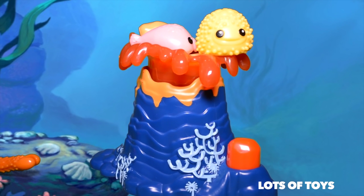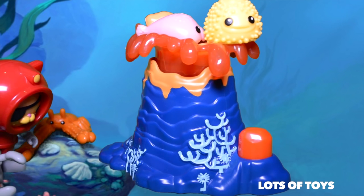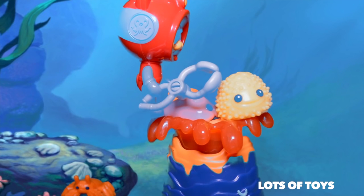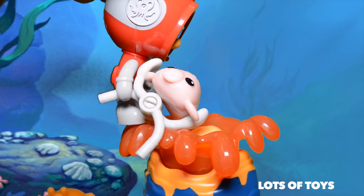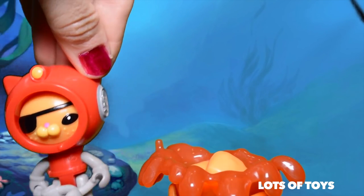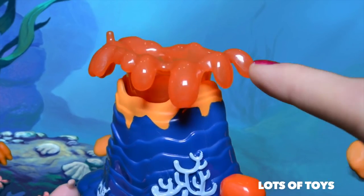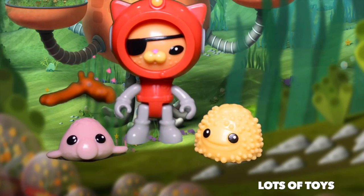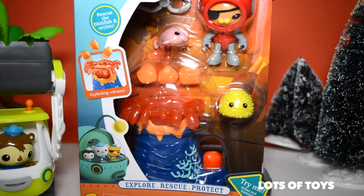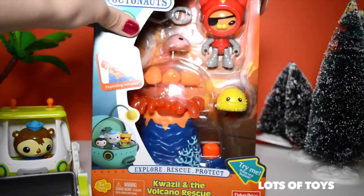Help! Somebody help us! We're safe and sound! Hey lots of Toys fans, it's Miriam. Check out this fun new Octonauts we're going to open.